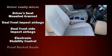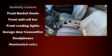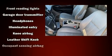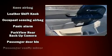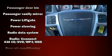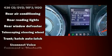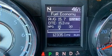Rear LCD monitors provide entertainment that your passengers will appreciate no matter how far the drive. Chrysler also prioritized safety and security by including dual front impact airbags with occupant sensing airbag, brake assist, anti-whiplash front head restraints, and four-wheel disc brakes with ABS.